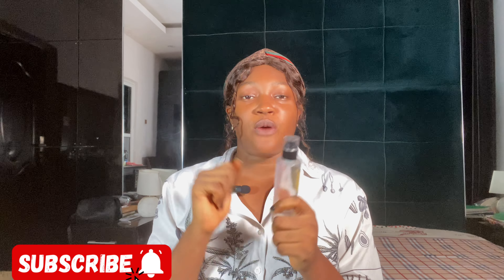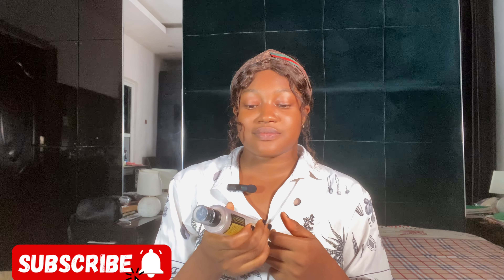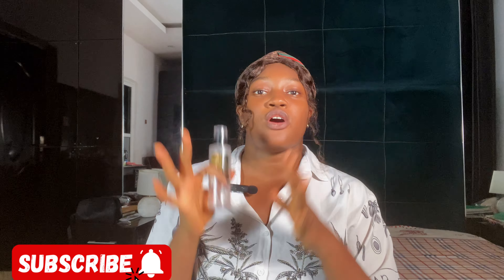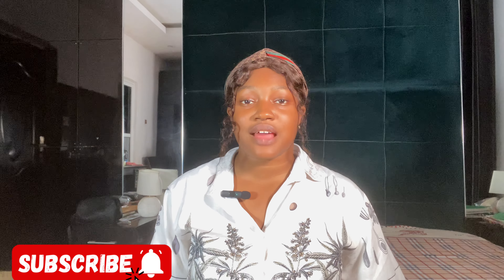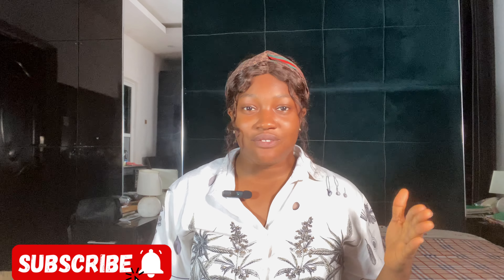This is not a glass bottle — it comes in plastic, and it's not breakable. That's a great thing for travel. It doesn't mean you shouldn't keep it well, but the fact that it's not breakable is one thing I love about it. It also comes in 100ml.